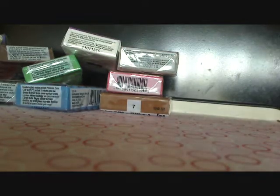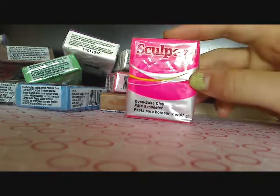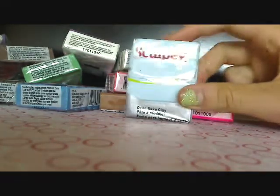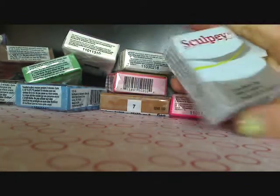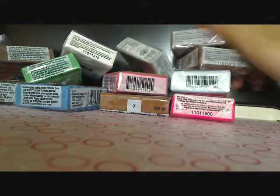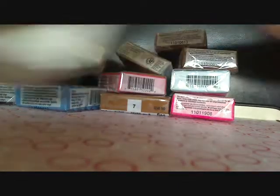And then the rest is Sculpey 3. I got Sculpey 3 in hot pink — the camera is making it look darker than it actually is, it's a lot brighter. And then I got Sky Blue, which I love so much — it's really pretty. And then I got two chocolates and two whites. I was going to get one of those big packs of brown and white but then I decided not to.